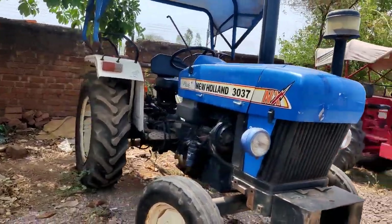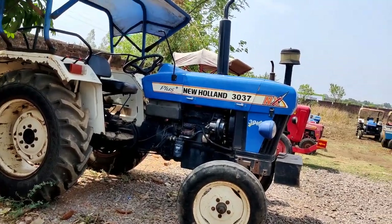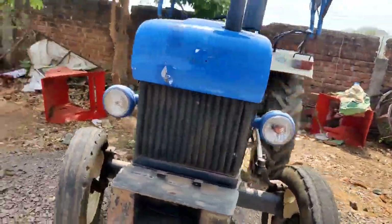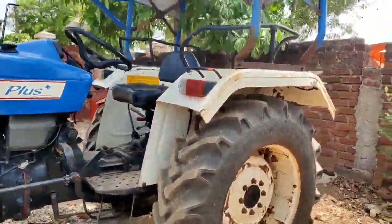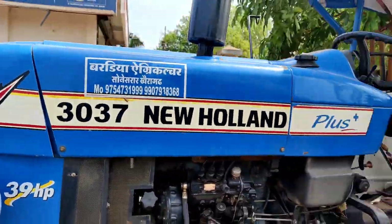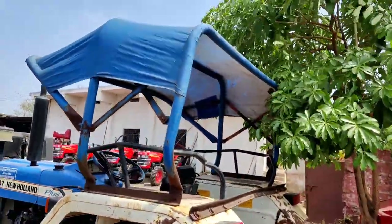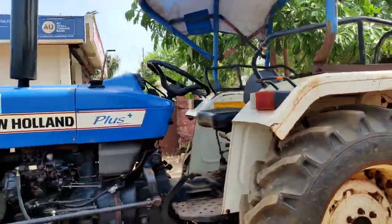This tractor is New Holland 30-39 HP, which has a lot of sales from New Holland Company. New Holland's range is 30-37 HP and this is a famous model. You can see the New Holland plus. This is in the 39 HP category. The size of the tractor is very well maintained, it is in good condition, and it has benefits for farmers.